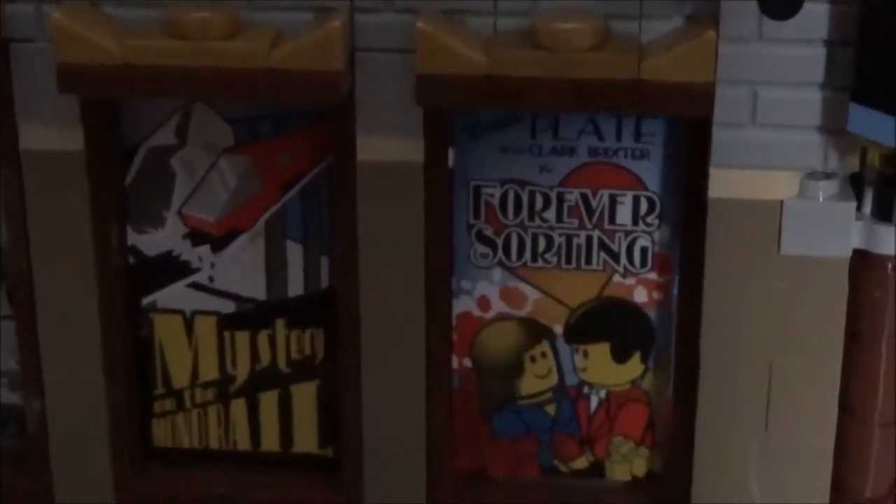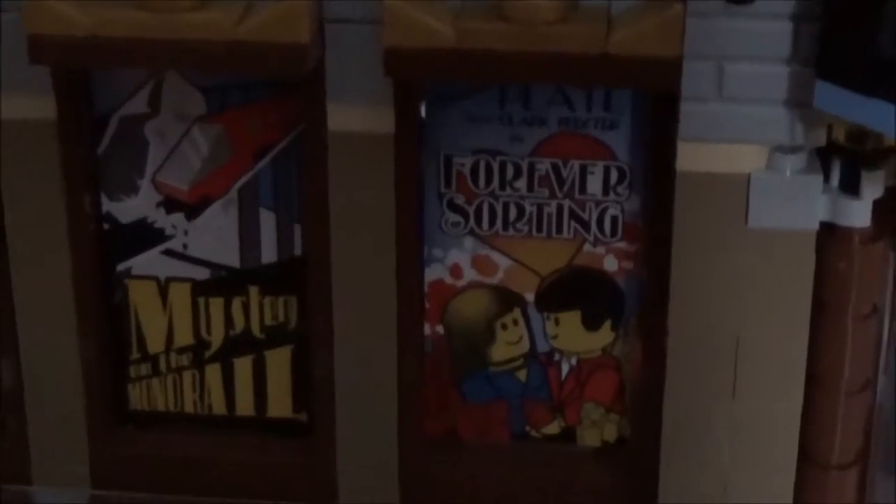Now also on the front, you will notice these three movie posters, and they are pretty cool. They say 'Diane played with Clark Brickster in Forever Sorting,' 'Mystery on the Monorail,' and 'The Brick Separator.' And if you notice right there, those are the people who designed this set at LEGO.